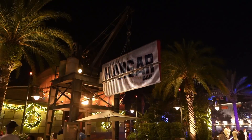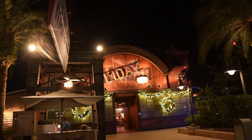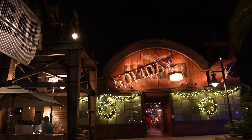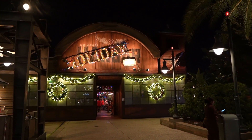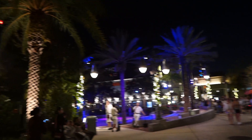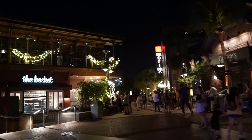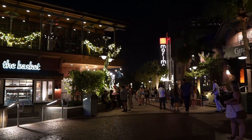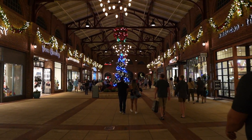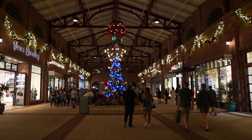Just so you guys are aware, Jack Lindsay's Hangar Bar has turned into the Holiday Bar and has a lot of holiday treats. They do a hot cocoa flight of sorts — definitely something to check out if you're interested in specially themed holiday drinks.